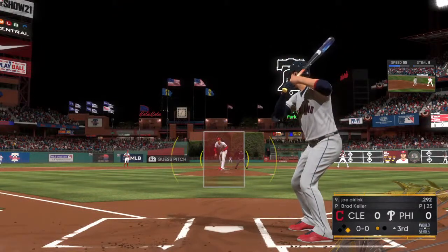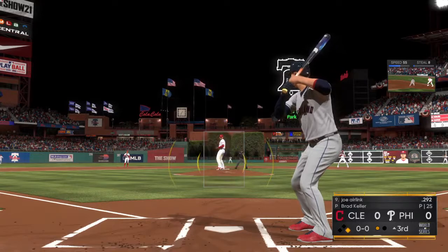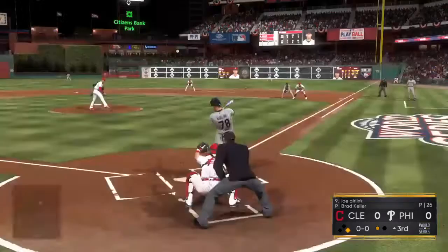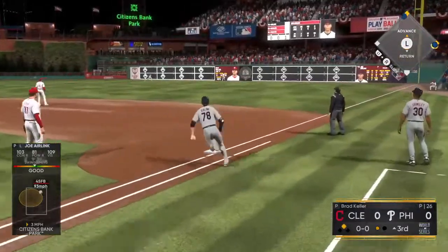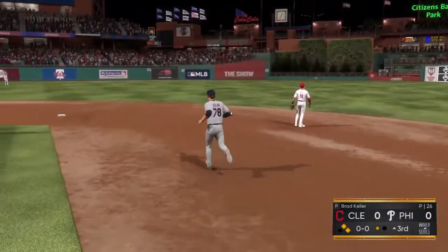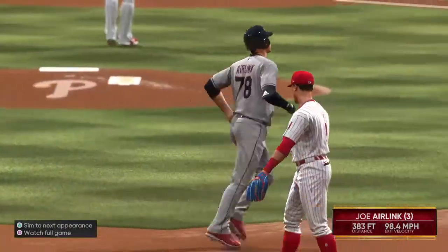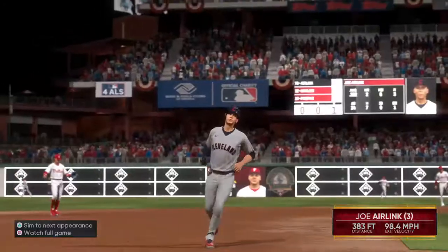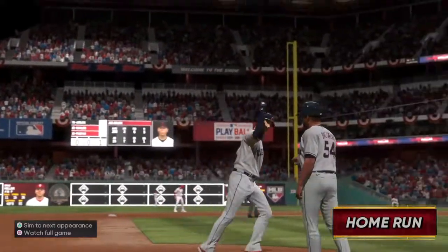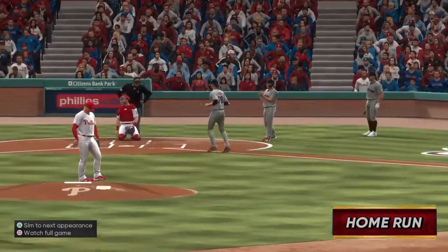So here now is the pitcher, number 78, ready for his first at-bat here in this one. Has a look now. A swing and a high drive to right center field. Harper looks up. Gone! So it's a two-run shot to right center and with it the Indians have taken a 2-0 lead.